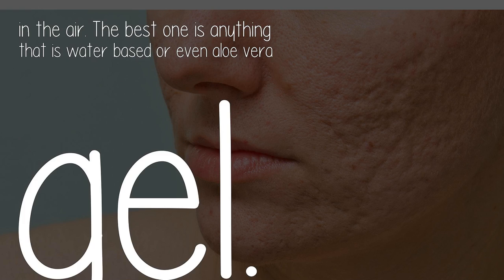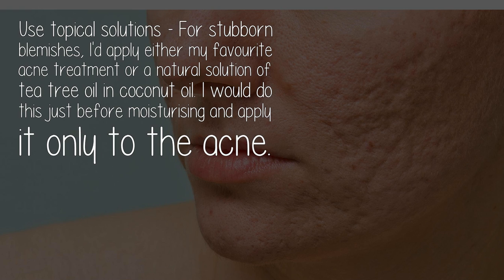Use topical solutions for stubborn blemishes. I'd apply either my favorite acne treatment or a natural solution of tea tree oil and coconut oil. Do this just before moisturizing and apply it only to the acne.